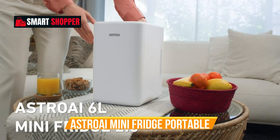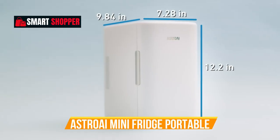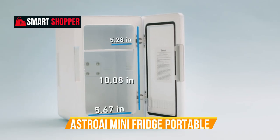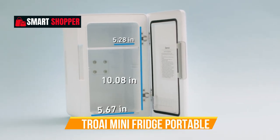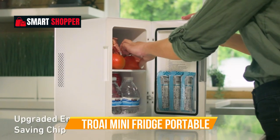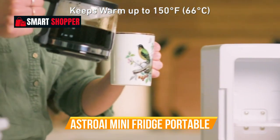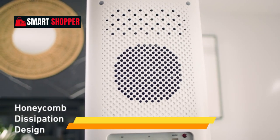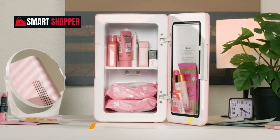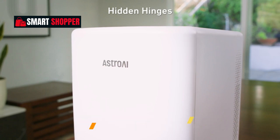Number 1: Astro AI Mini Fridge Portable. Introducing the Astro AI Mini Fridge 2.0 Gen, your ultimate companion for chilled and cozy spaces. With a 6-liter capacity, this portable thermoelectric cooler and warmer redefine convenience. Perfect for your bedroom, it holds up to 8 cans, making it ideal for beverages, cosmetics, and even skincare essentials. Switch effortlessly between 110V AC and 12V DC power for versatile use.